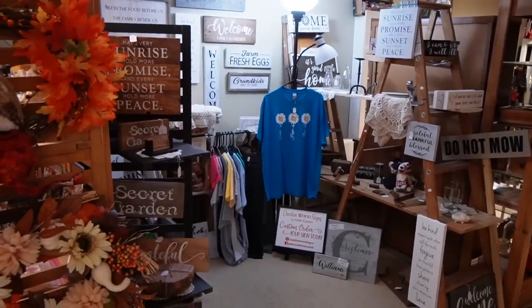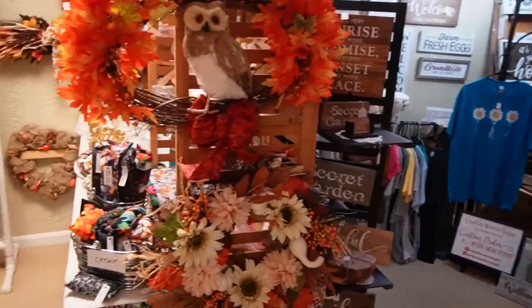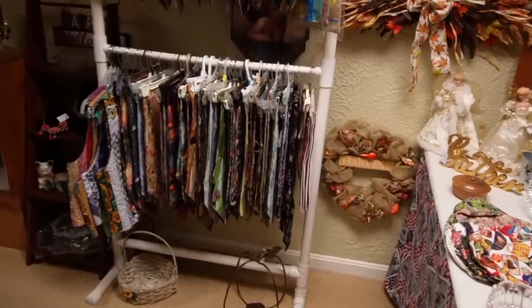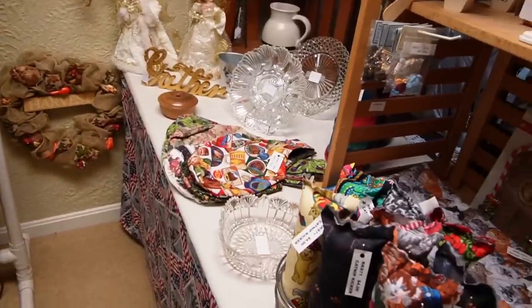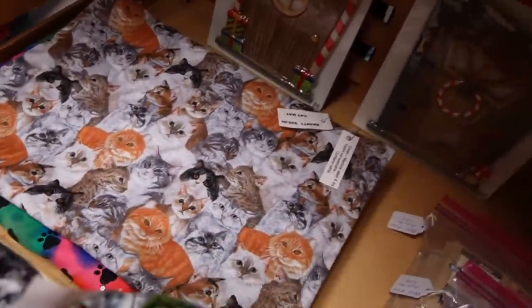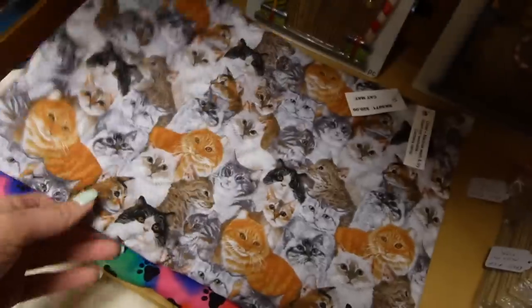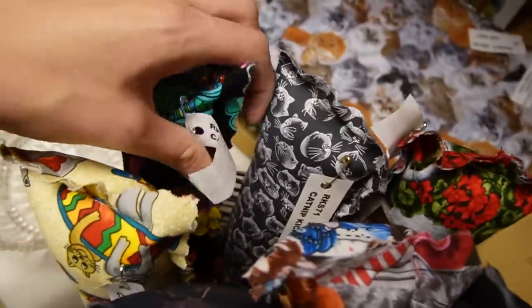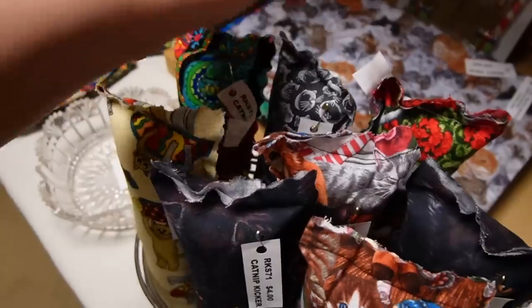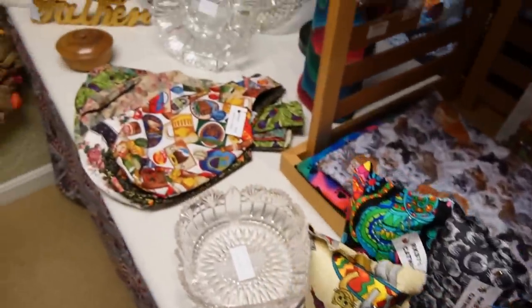In addition to having antiques and collectibles, they also have a lot of these crafty booths, which I like poking through because you never know when you're going to find the perfect hat. This is really cute kitty fabric. What is this? Oh, it's a cat mat. Oh, that's cute. And these are catnip. Of course. I don't have a cat, so I really have no use for that.